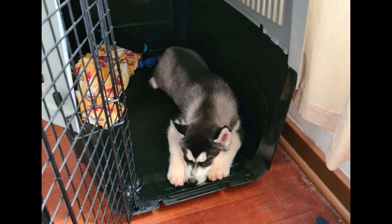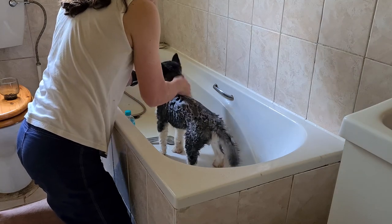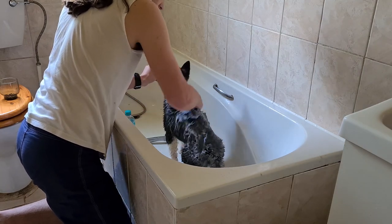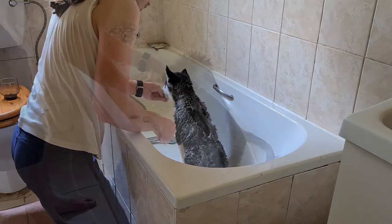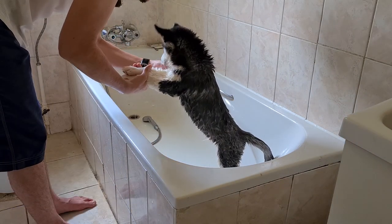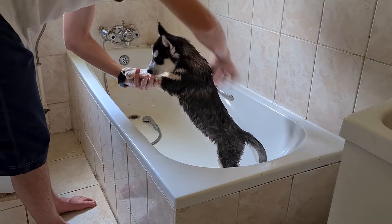On day 7 we gave him an actual bath, or about half a bath. Just so that he can feel shampoo being rinsed off, being dried off, and have a positive experience with the whole process.